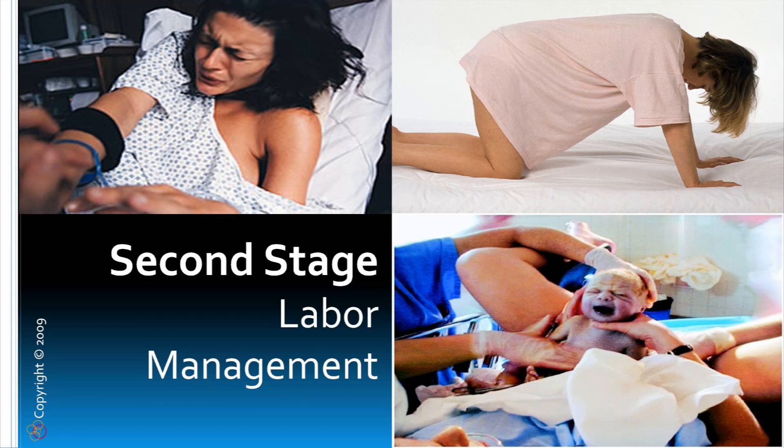Welcome to the Perinatal University single topic presentation entitled Second Stage Labor Management.